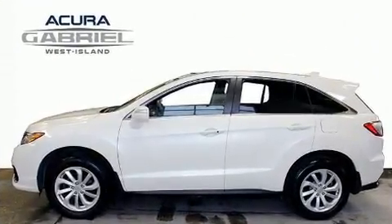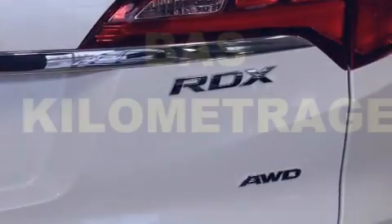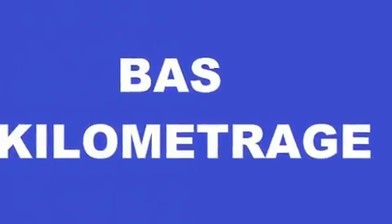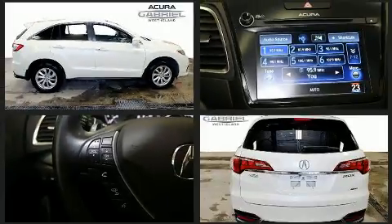Acura infused the interior with top shelf amenities such as heated front and rear seats, front dual zone air conditioning, and remote keyless entry. For drivers who enjoy the natural environment, a power moonroof allows an infusion of fresh air.